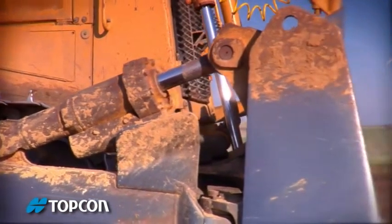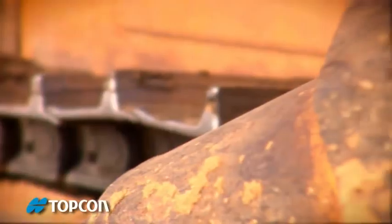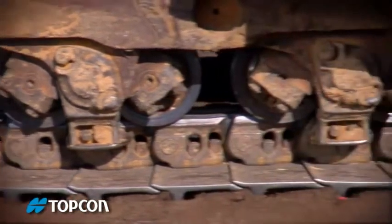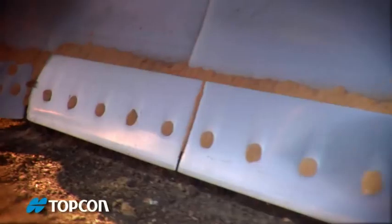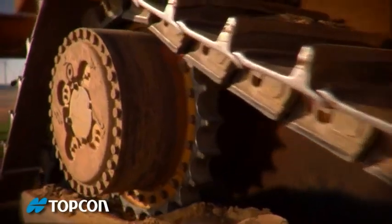3D MC Squared. Consider the dozer — plenty of power for rough work, but not much finesse for finishing. But what if you could harness that power and get the finesse from the same machine? What if you could get power, finesse, and speed? That would certainly make your life better.